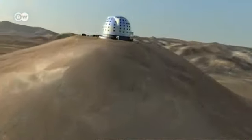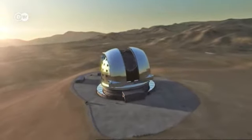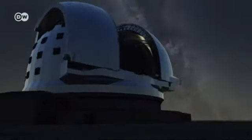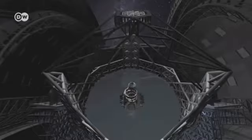The EELT will look like this when it's finished. The main mirror will be almost 40 meters in diameter, about the size of an average swimming pool. That will allow it to gather far more light than the best observatories in operation today, and it will produce images 15 times sharper than the Hubble Space Telescope.